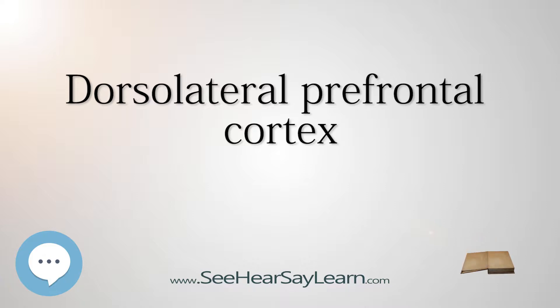An important function of the DLPFC is the executive functions, such as working memory, cognitive flexibility, planning, inhibition, and abstract reasoning. However, the DLPFC is not exclusively responsible for the executive functions, as all complex mental activity requires additional cortical and subcortical circuits. The DLPFC is also the highest cortical area involved in motor planning, organization, and regulation.